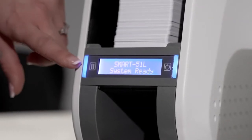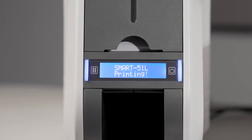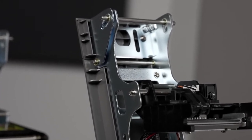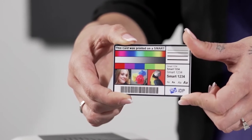Conveniently located LCD display and LED button communicates printer status and executes advanced functions. It is the only printer in its class engineered with a metal frame, resulting in many years of dependable card printing, and boasts fine imaging printing technology.